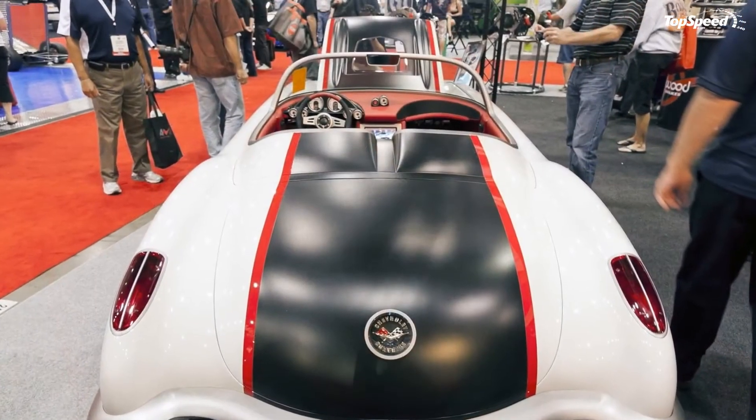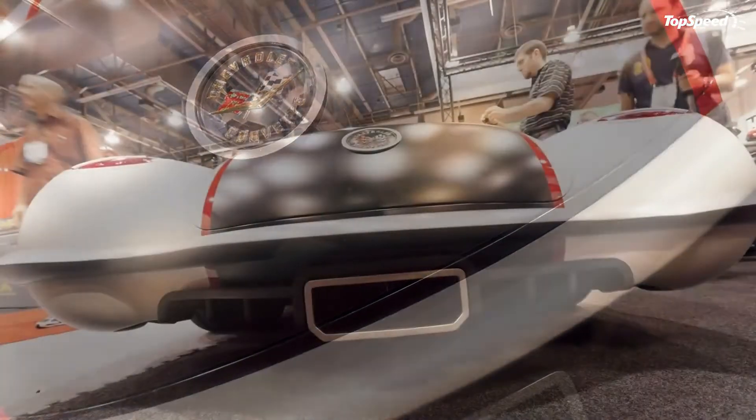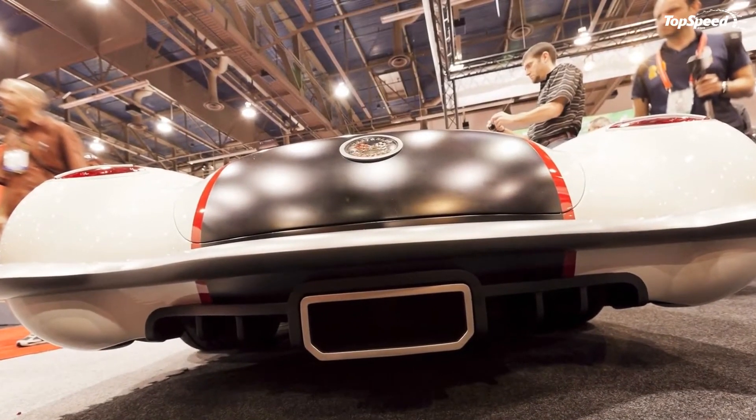The engine is also a masterpiece, with the two developers opting for a Corvette ZR1 LS9 V8 engine producing a total of 750 HP.